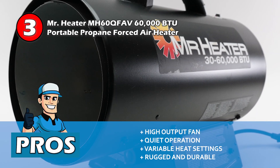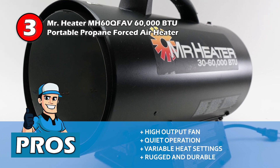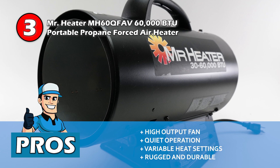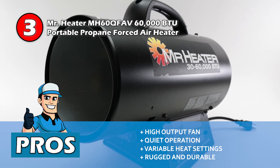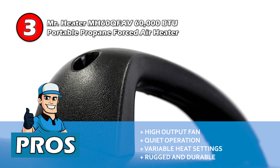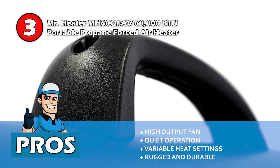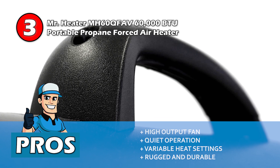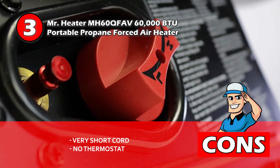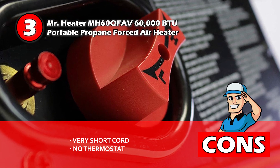Its pros are, the high output fan forces air around heating the garage quickly and evenly, and this model operates more quietly, not disturbing the workspace of the garage. The variable heat settings allow you to set a more comfortable environment and create versatility. Also, this heater is designed to be rugged with its durability making it great for construction sites. However, the cord is very short making it difficult to place and there is no thermostat and none can be installed with this model.